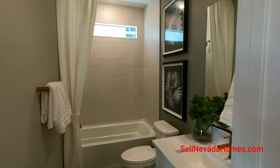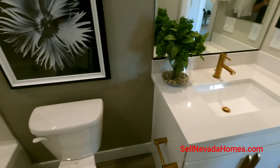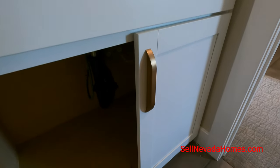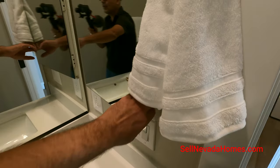In this bathroom we've got a bathtub. We've got the gold Moen hardware in each bathroom — pretty nice. Let's check out this medicine cabinet.